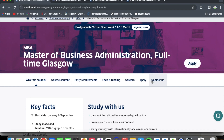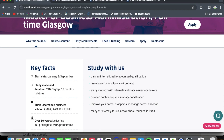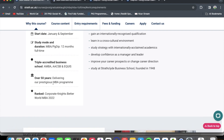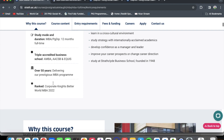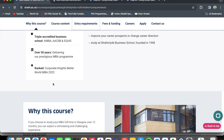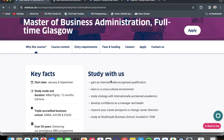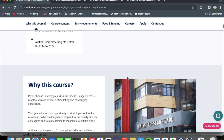So this is the MBA program page — Master of Business Administration, full-time, Glasgow. The course starts in either January or September, and the duration is 12 months full-time. The University of Strathclyde Business School is a triple-accredited business school with AACSB, AMBA, and EQUIS accreditations, over 50 years delivering the prestigious MBA program, and the business school is ranked ninth for best award MBA for 2022.